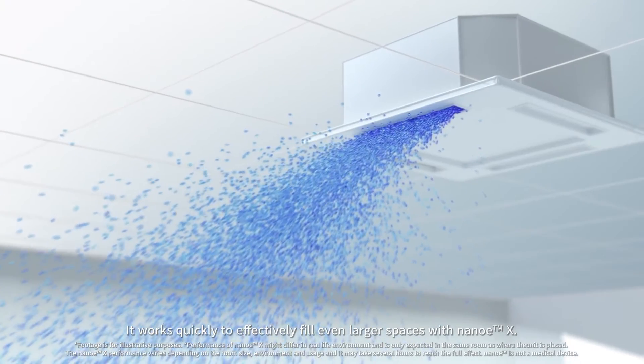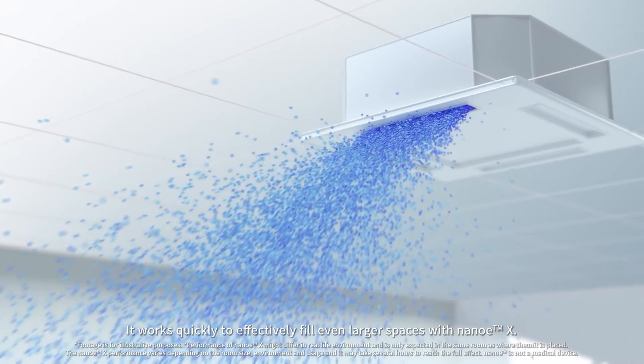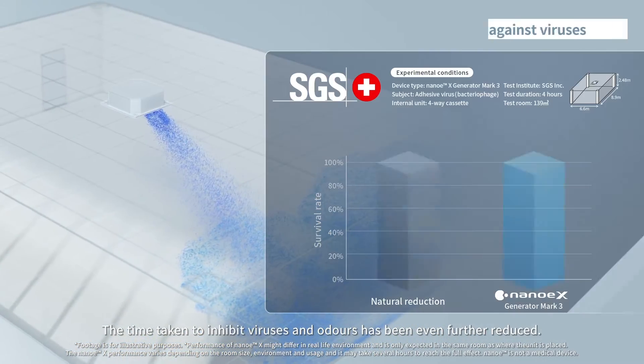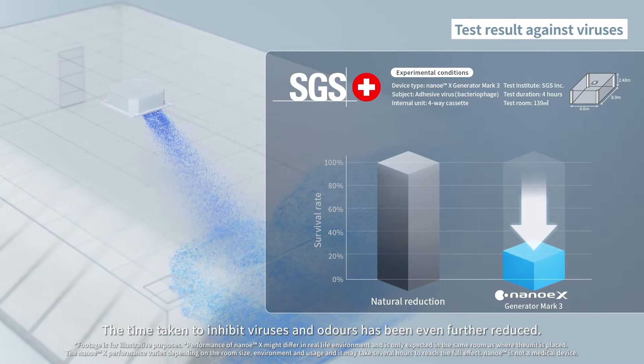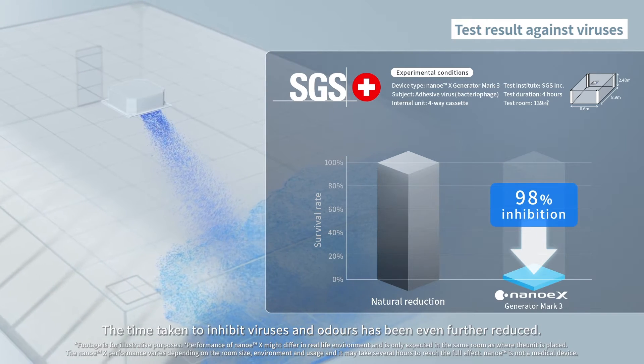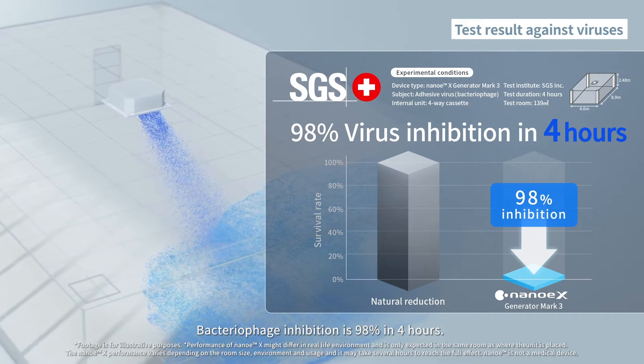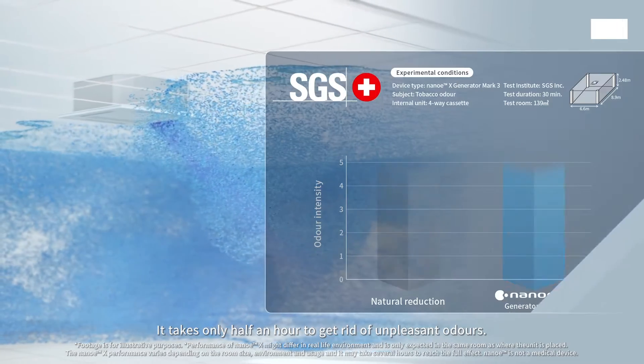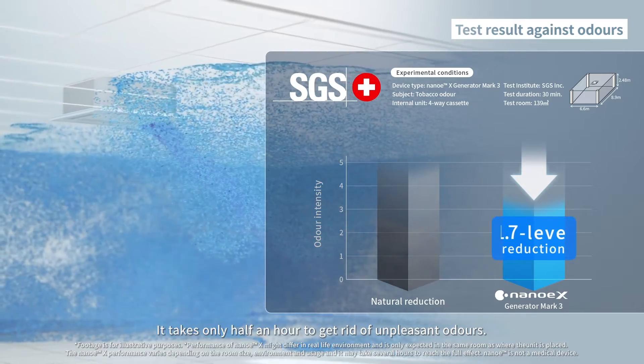It works quickly to effectively fill even larger spaces with NanoEX. The time taken to inhibit viruses and odours has been even further reduced. Bacteriophage inhibition is 98% in 4 hours, and it takes only half an hour to get rid of unpleasant odours.